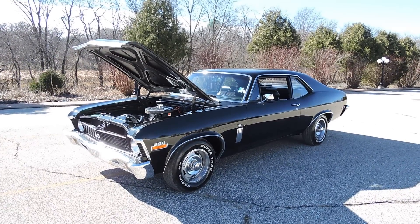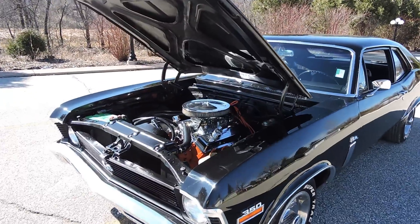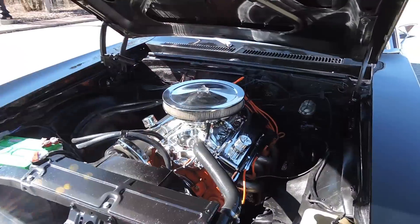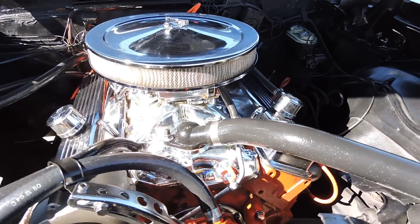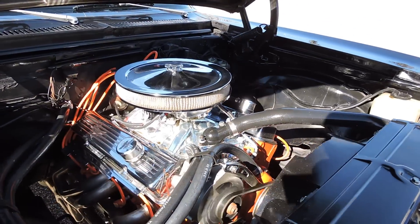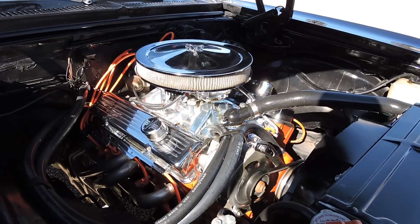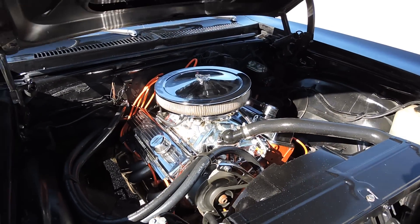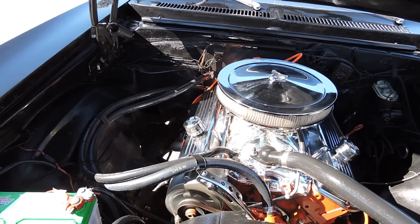This is a 1970 Chevy Nova powered by its original numbers matching 350 4-barrel V8 engine. It's got a chrome or polished aluminum intake, chrome valve covers, and a nice set of headers on it. The alternator looks new as well. Very nice engine compartment.